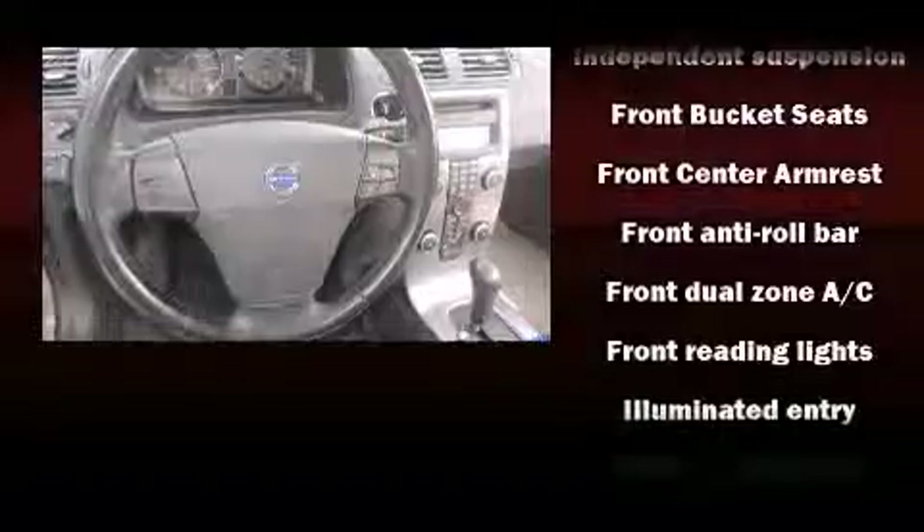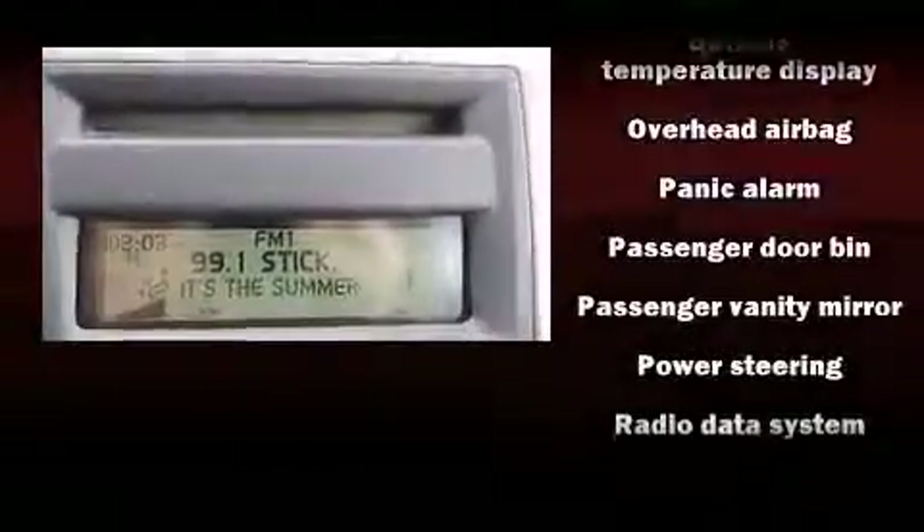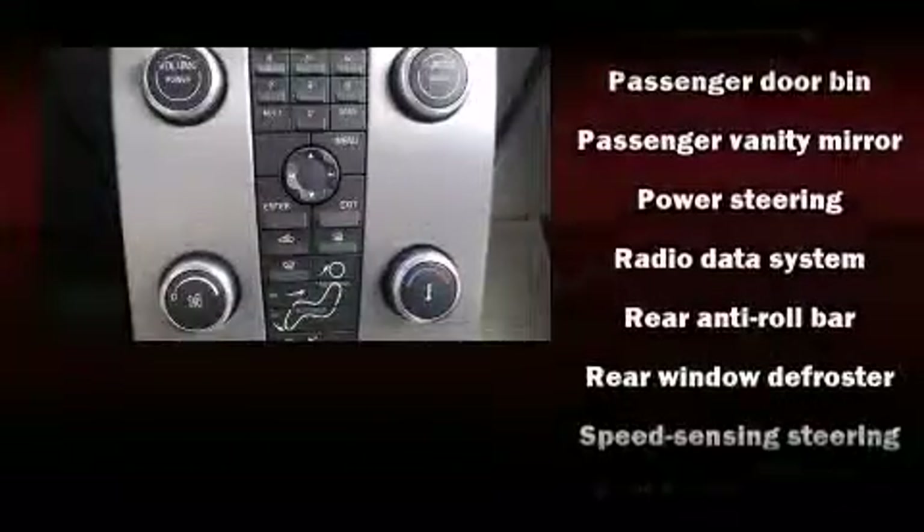Storage solutions are integrated throughout the interior, demonstrating thoughtful attention to detail. In the event of a rollover collision, side-curtain airbags provide additional protection for outboard-seated passengers.